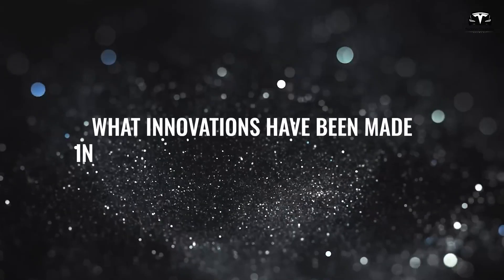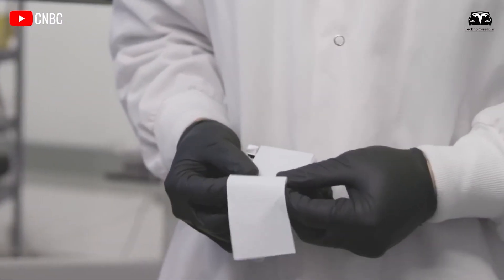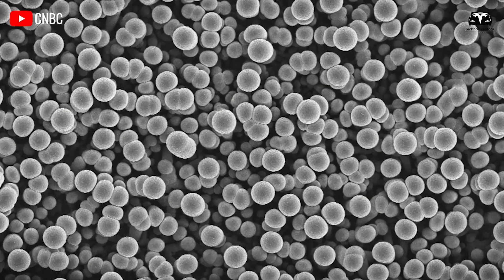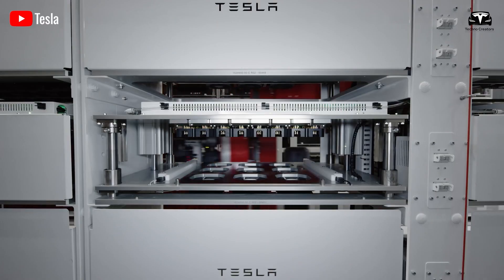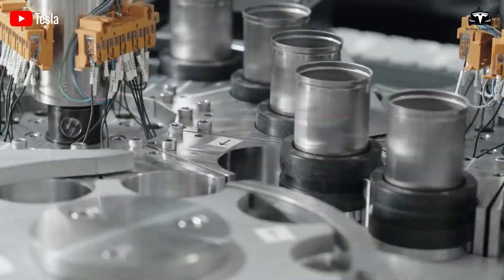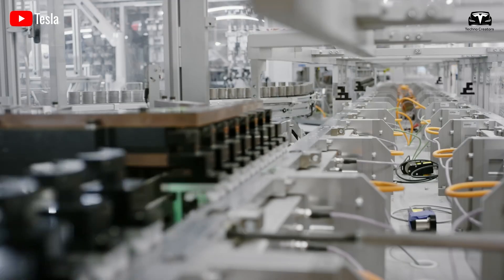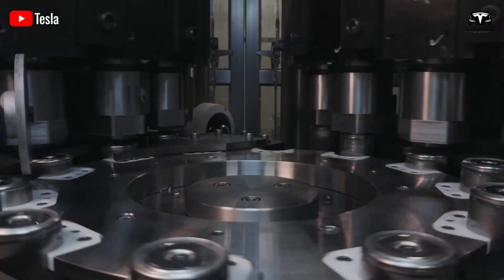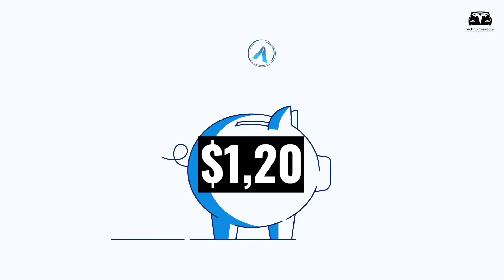When researchers first began exploring silicon as an electrode for lithium batteries, Tesla enhanced lithium retention by adding a small amount of about 5 percent silicon. This has helped Tesla significantly reduce the production cost for each battery cell containing silicon to $1.20 per kilowatt-hour.